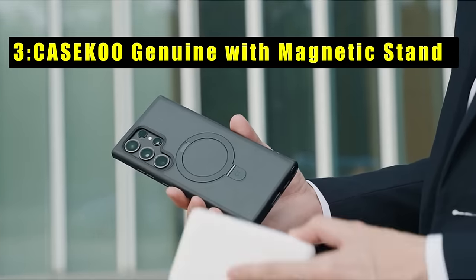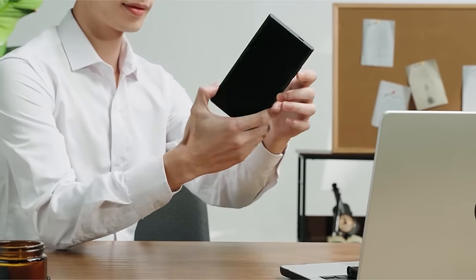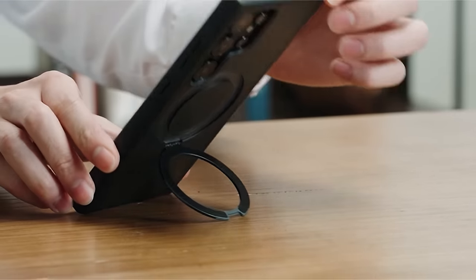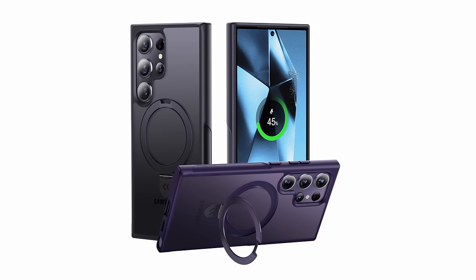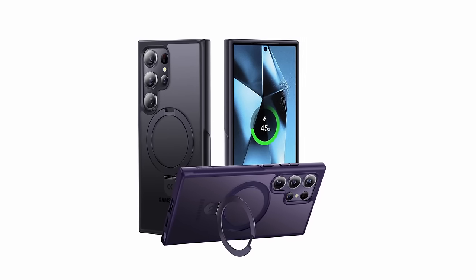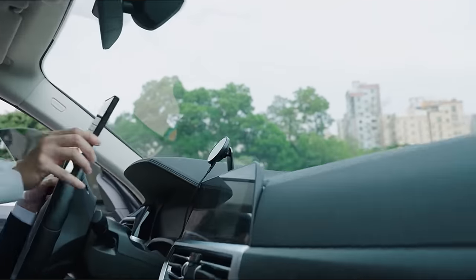At number 3 is the Casaco Genuine with Magnetic Stand. This case seamlessly integrates strong magnetic technology with a foldable kickstand that attaches effortlessly to MagSafe accessories. The lightweight aerospace aluminum alloy circular kickstand offers stable placement in portrait or landscape mode, with an adjustable range of 40 to 120 degrees. Featuring Casaco's MagPrime Array Technology, it provides two times stronger magnetism with almost zero percent power loss during wireless charging for a faster and safer experience.